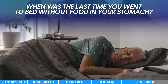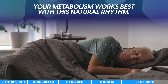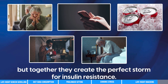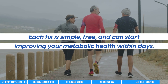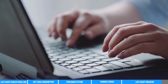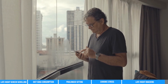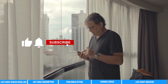When was the last time you went to bed without food in your stomach? Your metabolism works best with this natural rhythm. These 5 habits might seem minor individually, but together they create the perfect storm for insulin resistance. The good news? Each fix is simple, free, and can start improving your metabolic health within days. Which of these habits surprised you the most? Let us know in the comments below — we love hearing your thoughts. And if you found this video helpful, don't forget to hit that like button and subscribe for more tips on taking charge of your health.